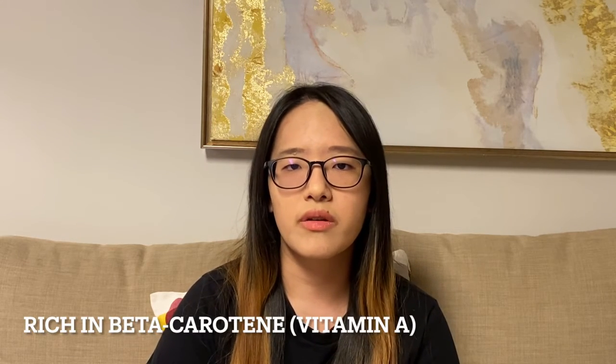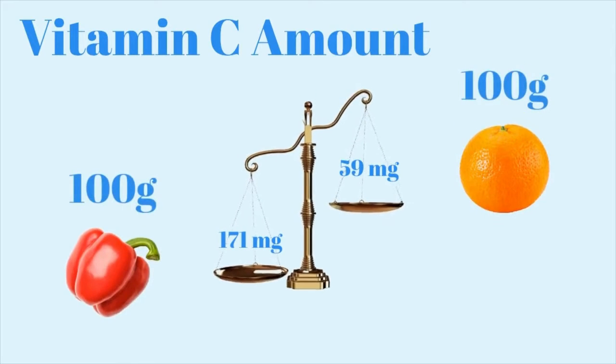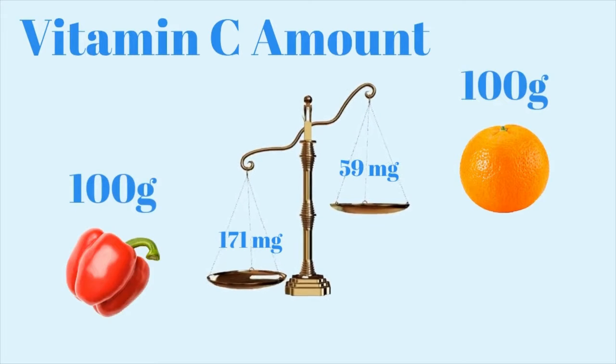First, let's talk about red pepper. Red pepper is the most ripe one among all the colors, so it tastes more sweet. Its color is due to a lot of beta-carotene, which is a form of vitamin A. It's also rich in vitamin C — if you compare 100 grams of red pepper to 100 grams of orange, red pepper actually has a lot more vitamin C than orange.